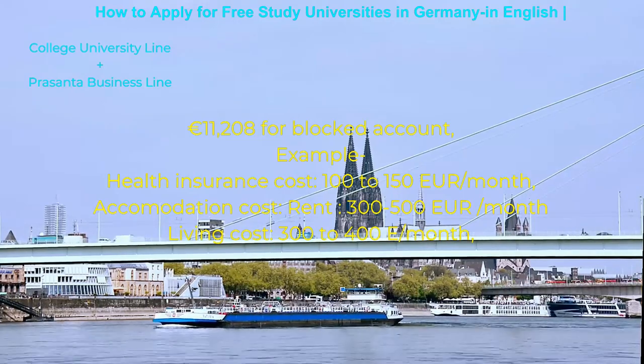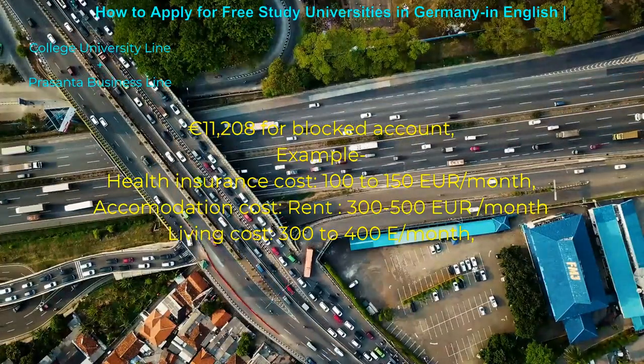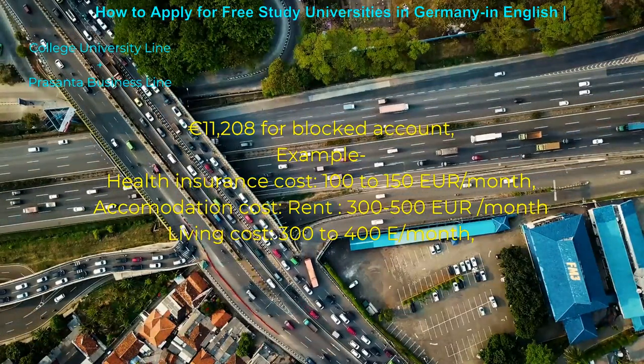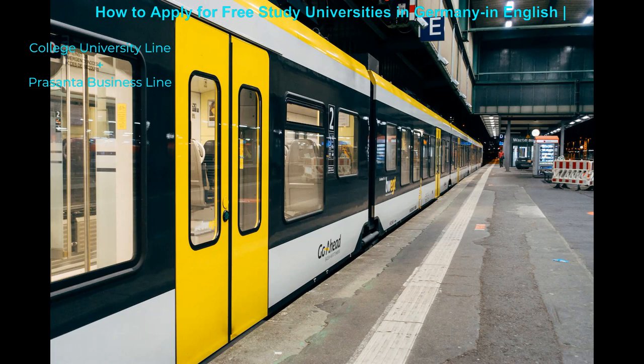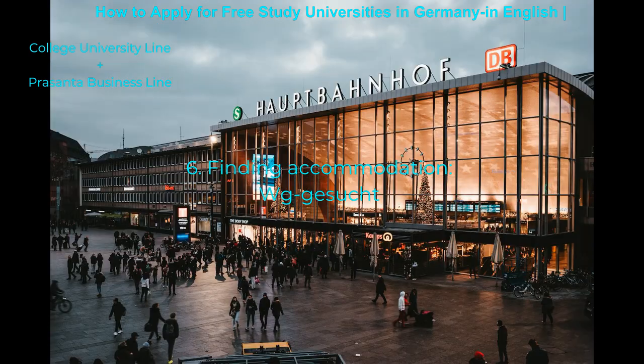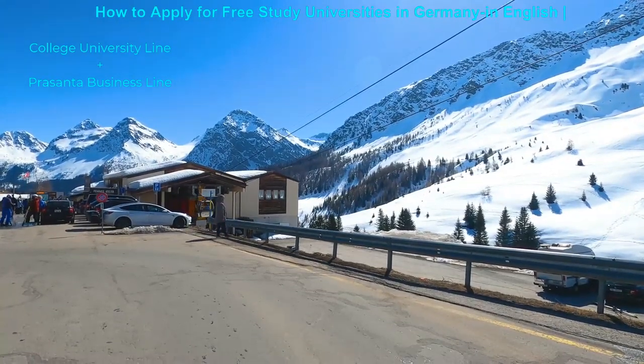Additional costs include: health insurance at 100–150 euros per month, accommodation rent at around 300 euros per month, and living costs of 300–400 euros per month. Finding accommodation is another crucial step in Germany. WG Sucht is one of the leading websites where you can search for accommodations. If you have German language skills, you might have more offers from many universities.